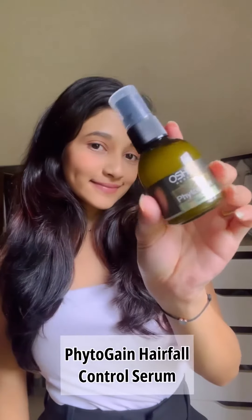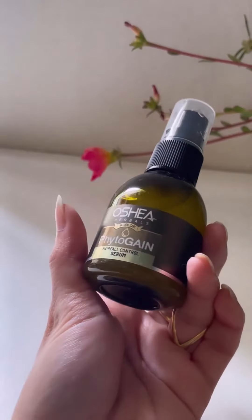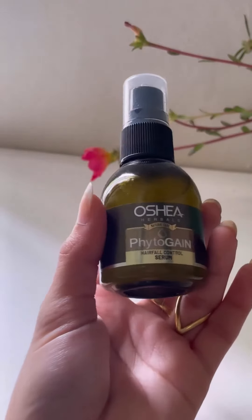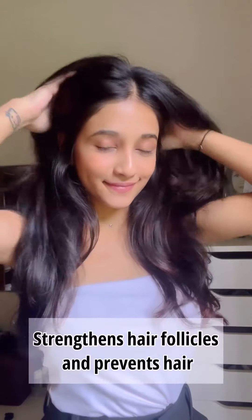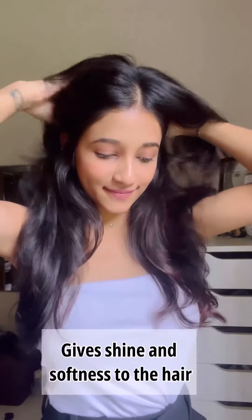After washing hair, next up is the Hair Fall Control Serum. Now this is the little gem right here. It is perfect for keeping hair fall in check. Trust me, I have been using it and my hair has never felt stronger. It is enriched with natural proteins and vitamins giving my hair the nourishment it needs.